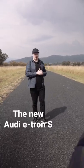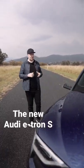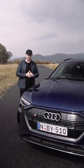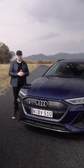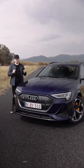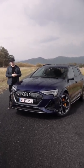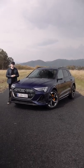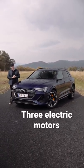This is the all-new Audi e-tron S, and it represents a couple of big firsts for the German brand in Australia. It's based on the e-tron that launched here back in 2020, but this is the first electric S model available here. It's also the first electric vehicle with three motors available in Australia.